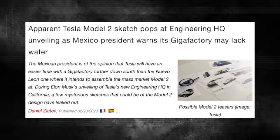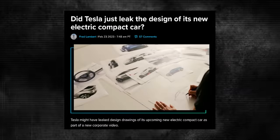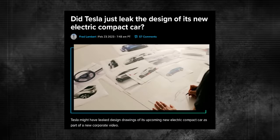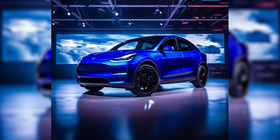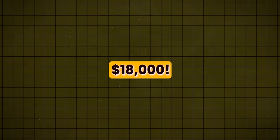Tesla is about to launch their long-awaited Model 2, and it will cost less than $18,000 for most buyers. You heard that right — a full-fledged Tesla for under $18,000.